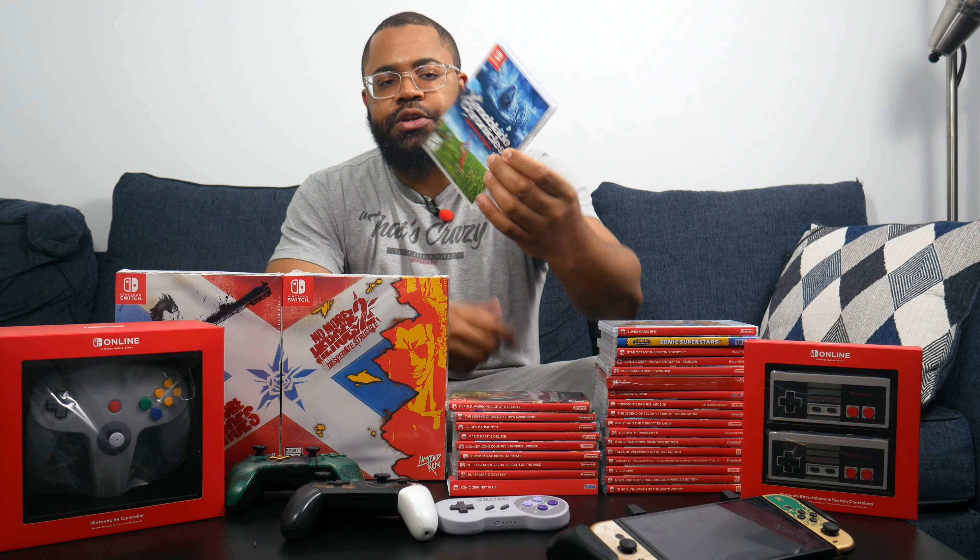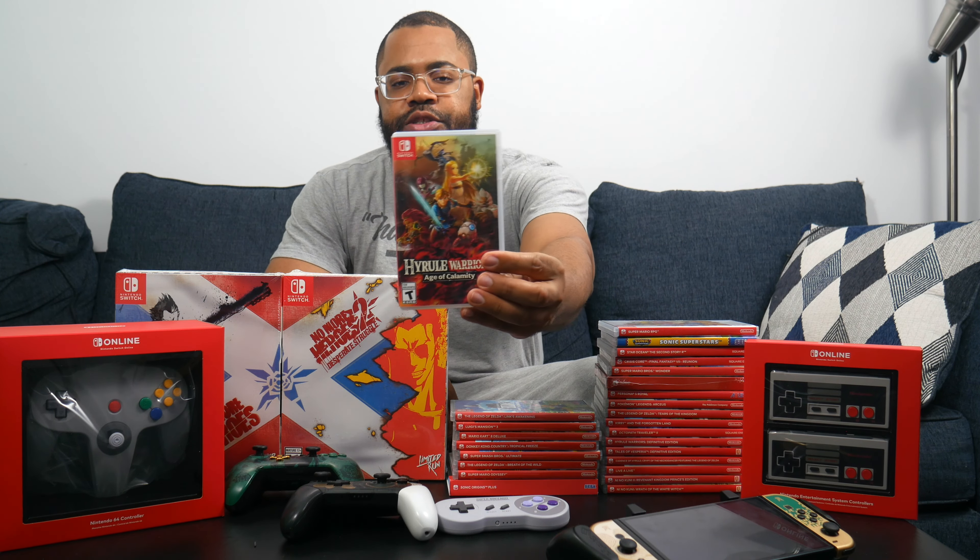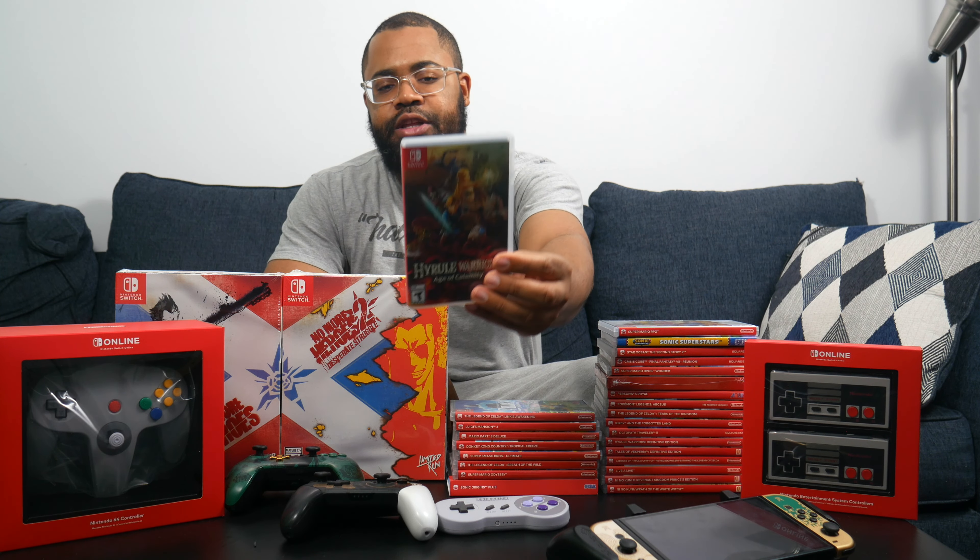Next up is Xenoblade Chronicles Definitive Edition — a series I've been hearing about for years that I really want to get into. I'm happy they released this since I didn't play the original Wii version. It's another long JRPG I need to sit down and actually start, but I'm definitely looking forward to getting into the series.